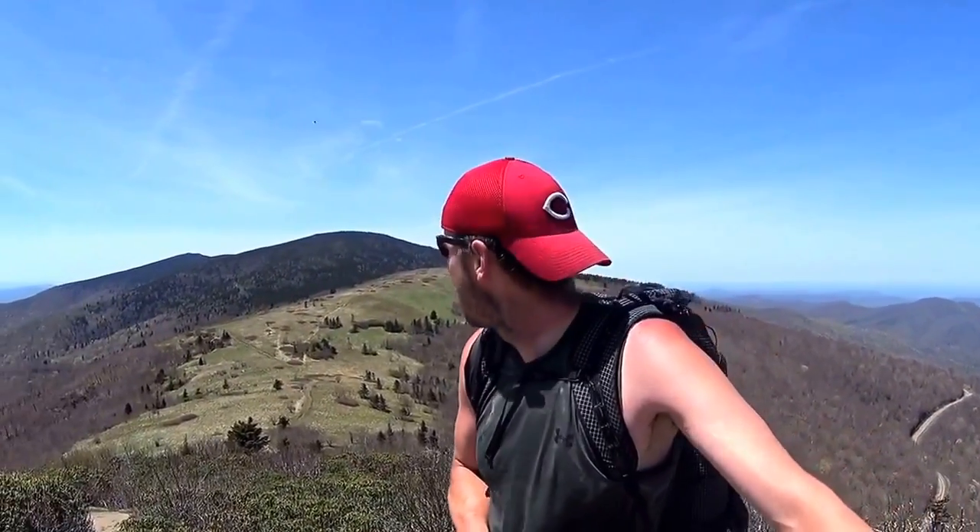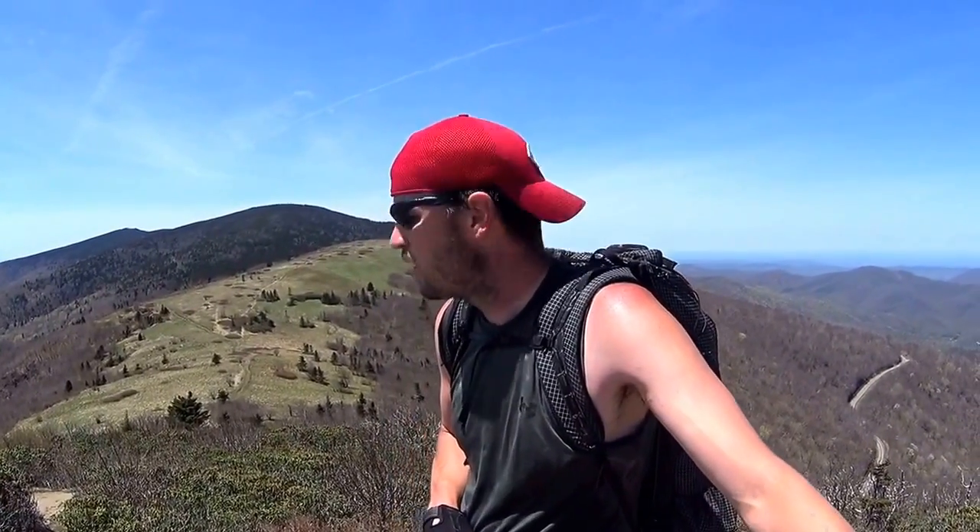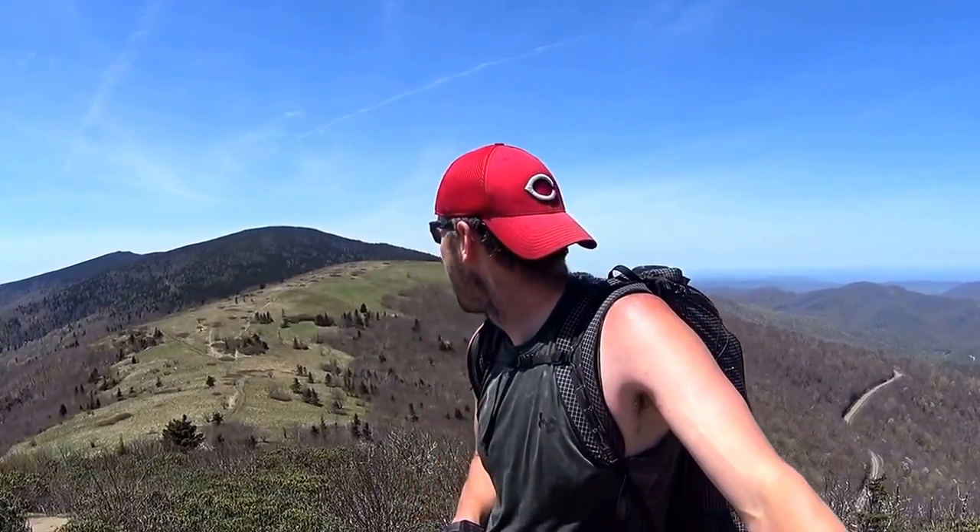Hey guys, day 30 on the trail, currently at mile 380. Back behind me is Roan Mountain. I climbed over the top of that from the other side this morning. When I got to the top, it's above 6000 feet, so it's one of the highest elevations on the AT. The highest shelter on the whole trail is up there, but I got to the top and all there is is a parking lot and no views actually.